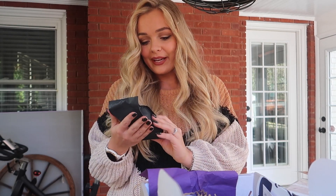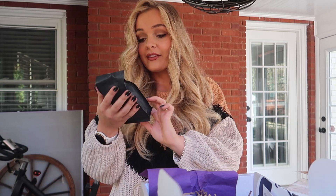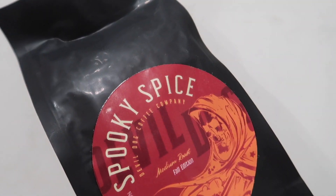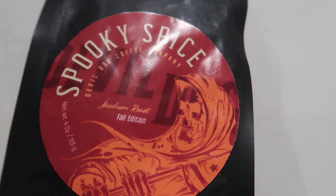We have Spooky Spice from Devil Dog Coffee Company. We've got the Grim Reaper on here — this is the medium roast fall edition. I can never get enough coffee and I am living for this pack. That smells good. Add a little spooky spice to your morning routine with this perfect fall blend coffee by Devil Dog Coffee Company.